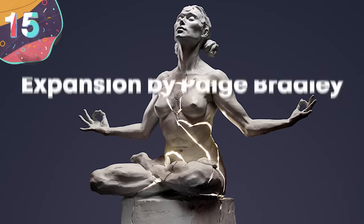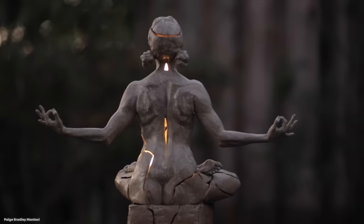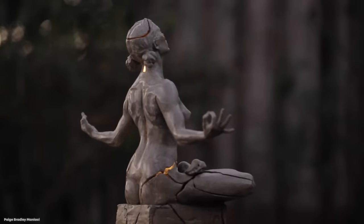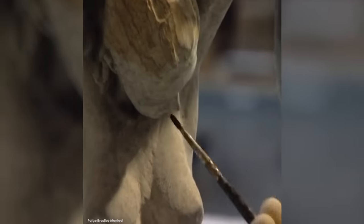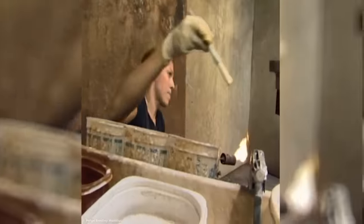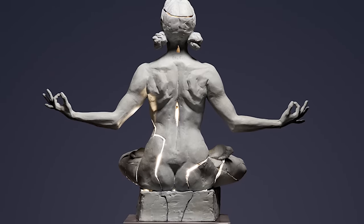Number 15: Expansion by Paige Bradley. This stunning statue is created using bronze, electricity, and mixed media, and you can see it for yourself if you take a trip to London. Depicting a woman meditating in the lotus position, it was created by taking a wax sculpture and dropping it onto the floor. Each of the pieces was then cast in bronze and assembled so that they float apart from each other.